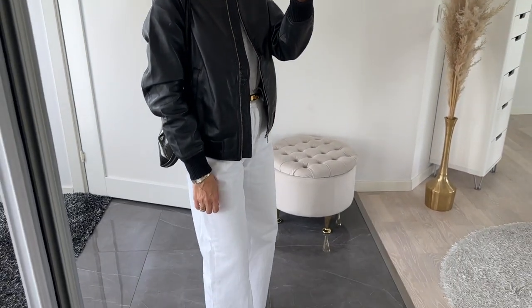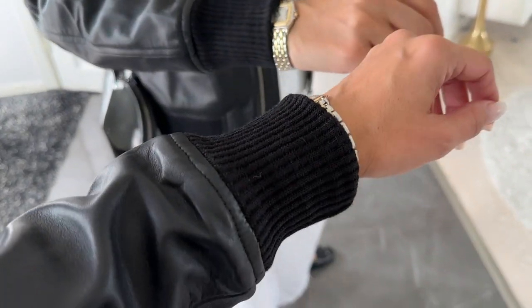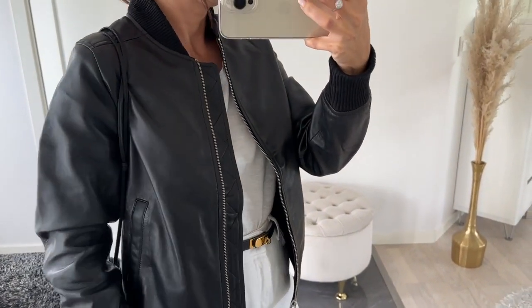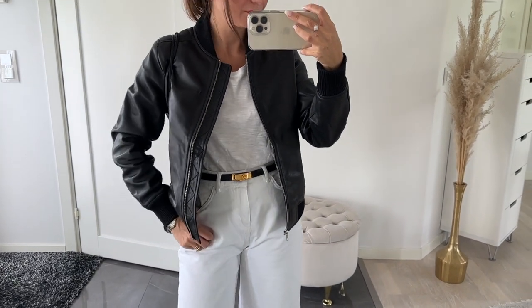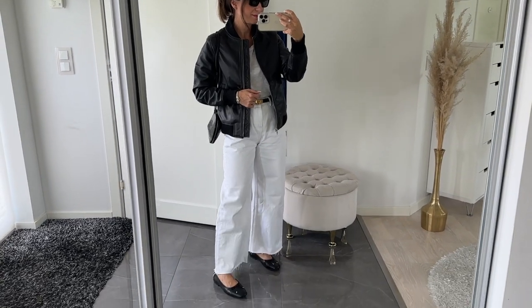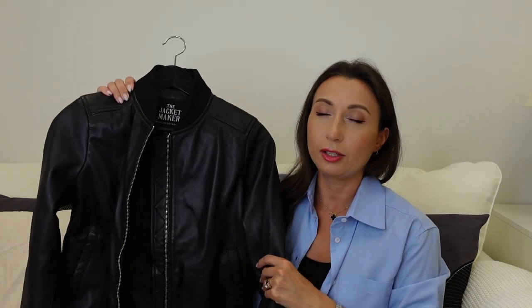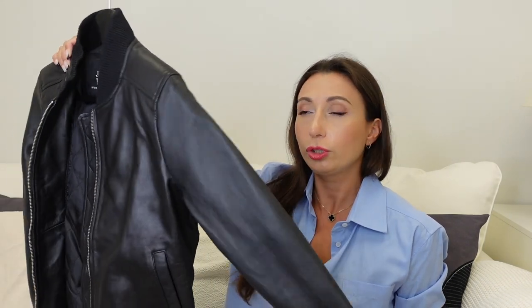I would recommend you guys to take a size or two bigger because they run quite small. They have a huge range of sizing from extra small to three extra large. I picked the medium size because I didn't want it too big, but if you want a really oversized look you can take a large also. I've got a discount code for you — it's StyleMeBudger10 — and you can get 10% off all pieces on the site. I love that they are handmade, one piece at a time.